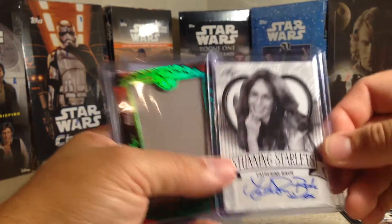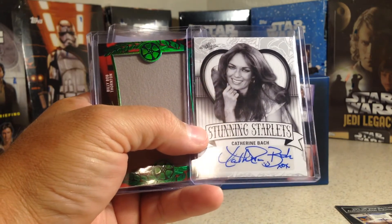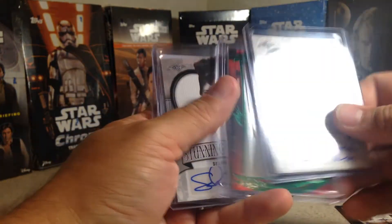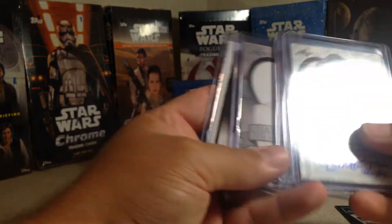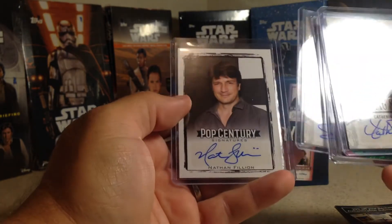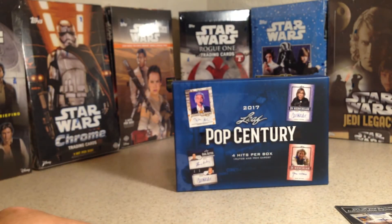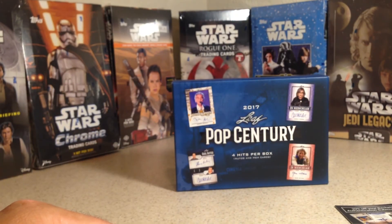I think my favorite one out of this box is definitely Daisy Duke — really cool card there. The only bad thing about this year is a lot of the autos are a little bit off sticker, which kind of stinks. But very cool. Checklist done — stay tuned for more videos.